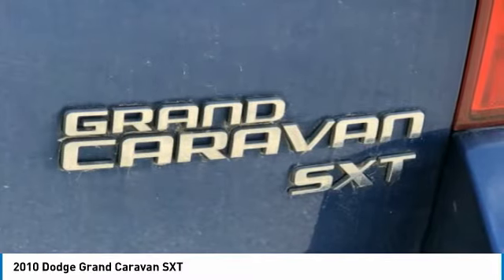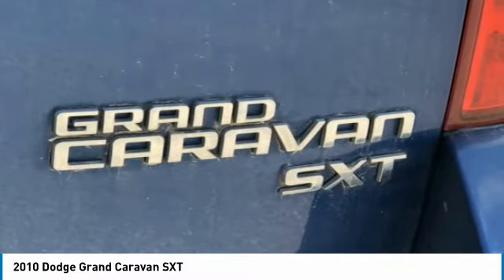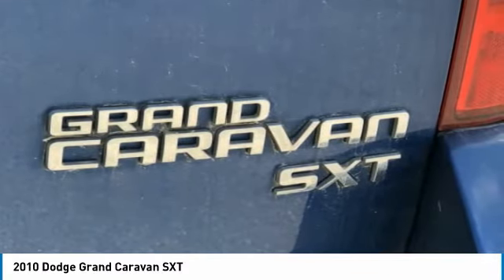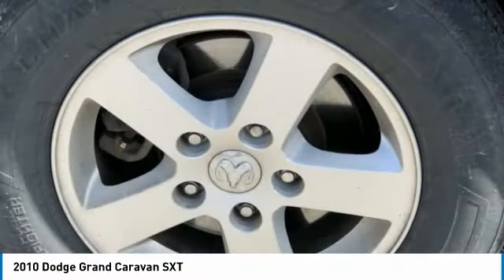6 Speakers, ABS Brakes, Adjustable Pedals, Air Conditioning, Alloy Wheels, AM/FM Radio with Sirius, Anti-Whiplash Front Head Restraints, Audio Jack Input for Mobile Devices, Body Side Mouldings, Brake Assist.